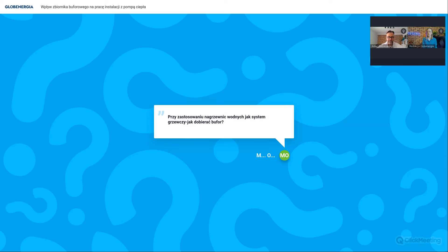Przy zastosowaniu nagrzewnic wodnych jako systemu grzewczego zasada doboru bufora jest podobna - trzeba policzyć ilość wody w nagrzewnicach. One mają z reguły małe ilości wody, podobnie jak grzejniki. Jeśli ilość wody jest za mała, dobieramy bufor do brakującej ilości. Przykład: pompa 20 kW wymaga minimalnie 200 litrów zładu. Jeśli w nagrzewnicach nie mamy 200 litrów, wstawiamy 200-litrowy bufor. Zasada: najpierw masa wody w całym systemie, a jak brakuje - skompensować buforem.